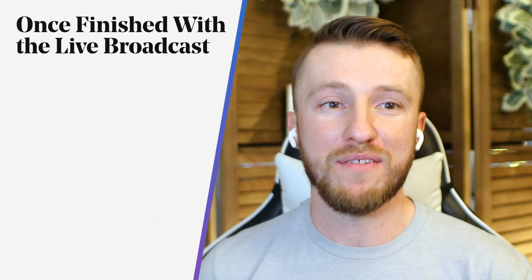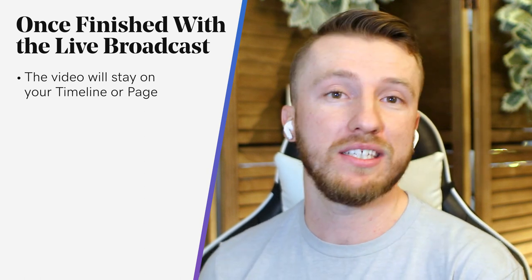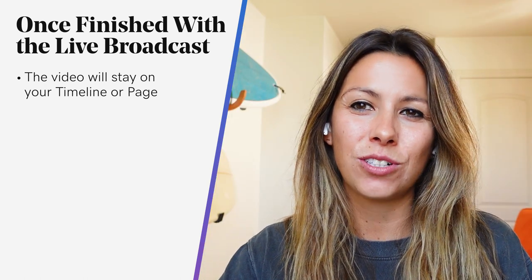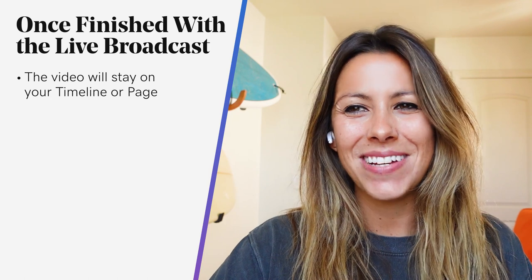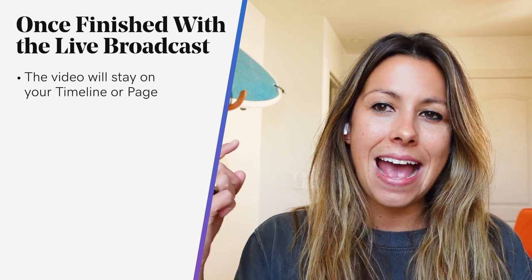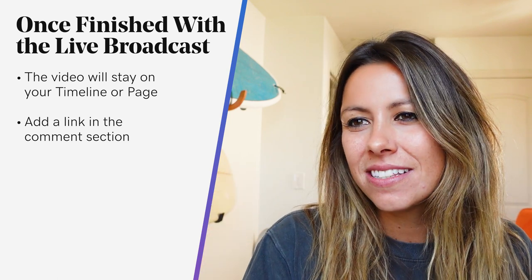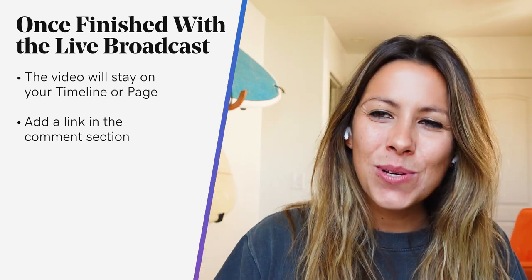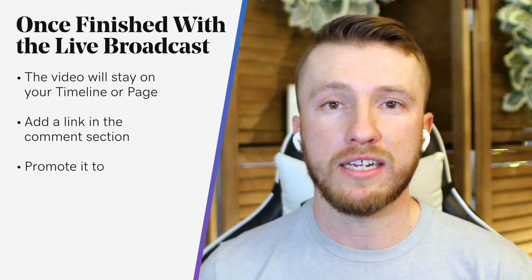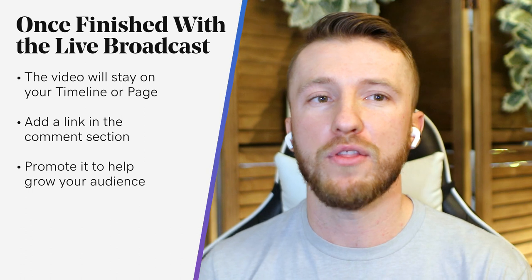When you're done, click 'Finish' to end the broadcast. After you've gone live, the video stays on your timeline and page like any other video post, so people who missed the live broadcast can still go back and watch it. Facebook also continues to promote your live videos for up to 30 minutes after you've closed your stream. Take advantage of this: add a link in the comment section to your main call to action, remind people to follow you, and promote it by sharing in relevant groups or sending a link to your email list.